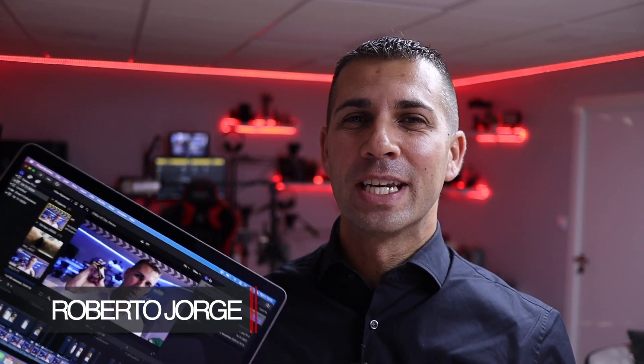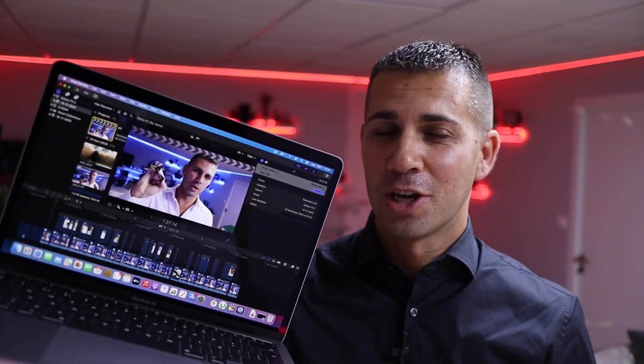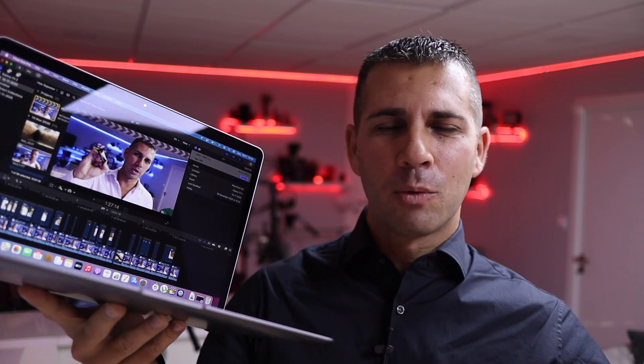Hey guys, welcome back to another video — I hope you are okay on that side of the screen. Today I have a really exciting result to share with you, which is the latest MacBook Air with the M1 chip. I was really curious to see in terms of raw performance how good it was, because of all the announcements, and it's just awesome.